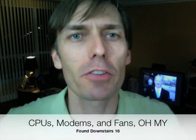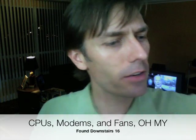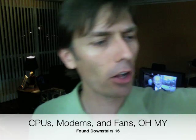The YouTube Rational Skeptic here, another edition of Found Downstairs. This is kind of interesting and near and dear to my heart, being the technology fanatic that I am — found in one big pile downstairs, the following items.